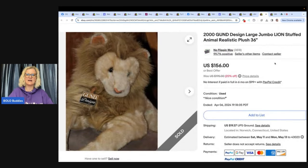The next one is a 2000 Gund design large jumbo lion stuffed animal — realistic. I recommend putting 'realistic' in the title. If you want to learn more about plush stuffed animals to be on the lookout for, type in Bolo Buddies plush and I'll show you more that have sold for big money. I do lots of videos just like this.